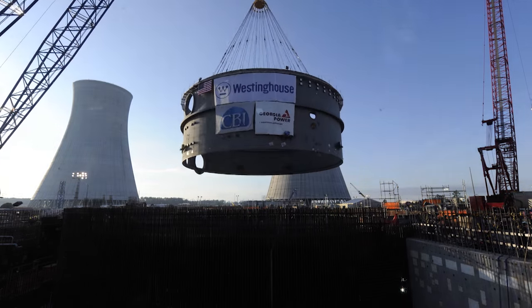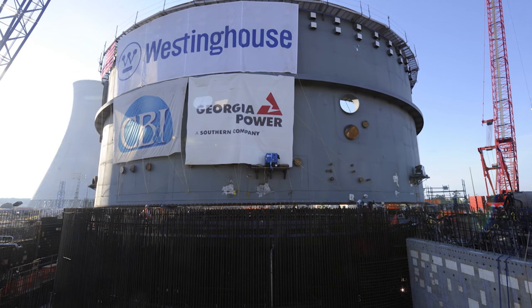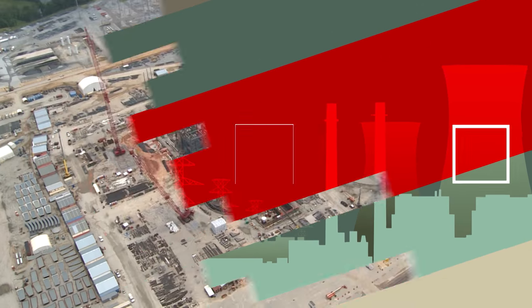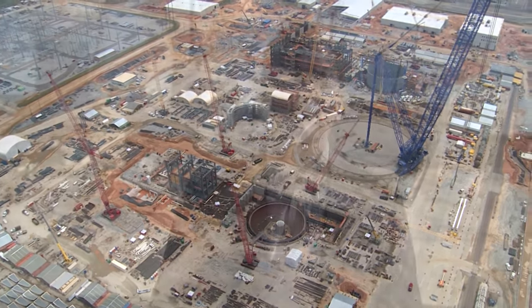On the Unit 4 side, we've also seen tremendous progress. Just at the end of 2015, the containment vessel Ring 1 — weighing 950 tons — was set into place, demonstrating yet again how this team can execute activities flawlessly and with attention to safety. Additionally, we've seen great progress in the Unit 4 nuclear island, and our team is applying lessons learned from Unit 3 about sequencing and efficiency of construction to Unit 4, continuing to improve efficiency throughout this massive project.